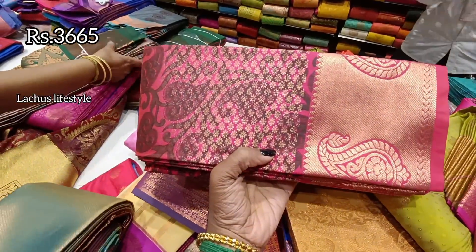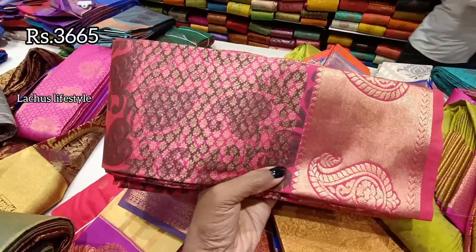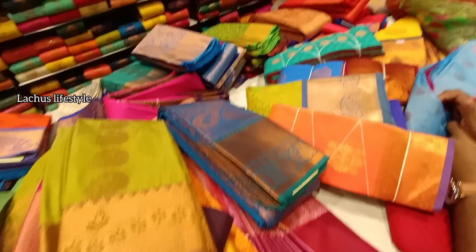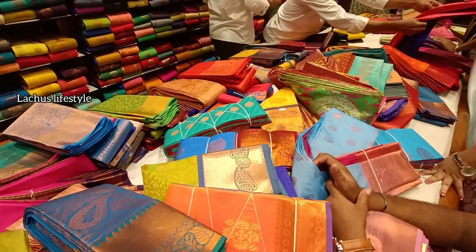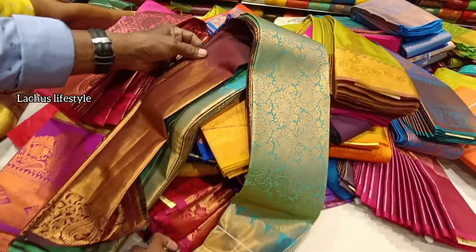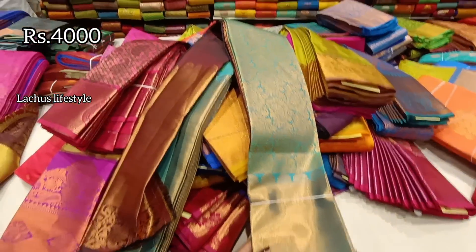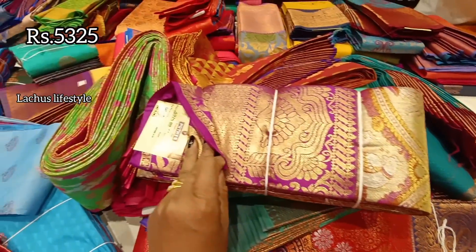It is a complete corpus tree design — you can do kodi design, mango, and more. It is very different. This is a semi-tissue at ₹4,000. If you look at it, it is very different from the others.